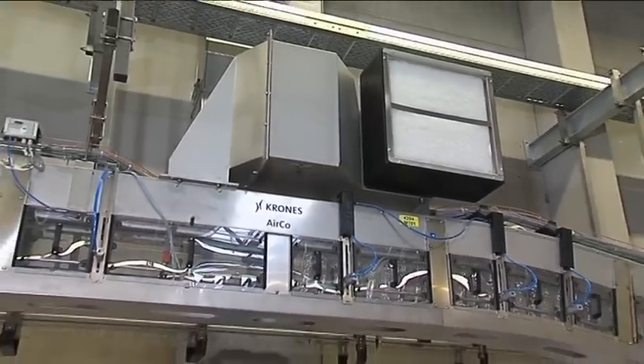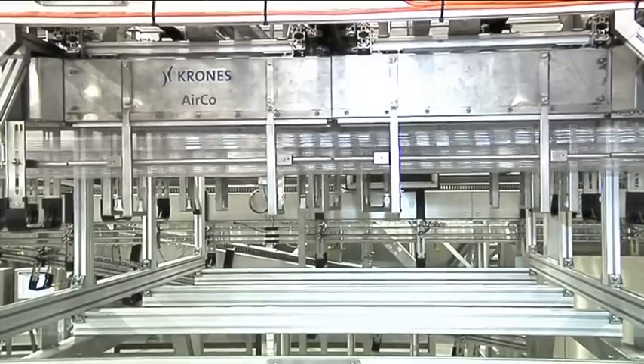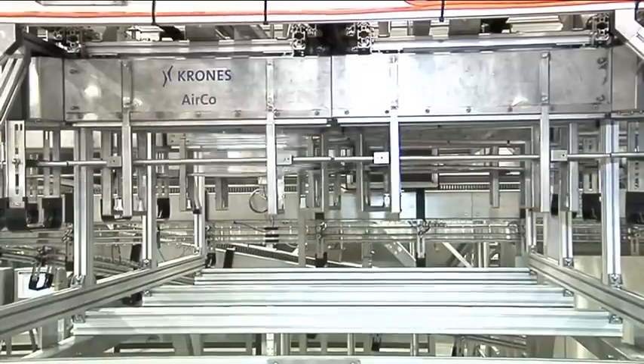The drives have been designed for low noise emissions. The energy consumption has been reduced by 30%, and all noise emission regulations in force worldwide are comfortably complied with.